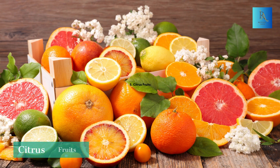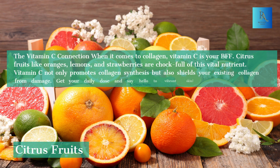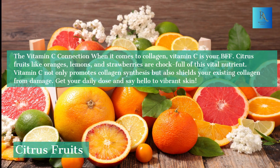5. Citrus Fruits — The Vitamin C Connection. When it comes to collagen, vitamin C is your BFF. Citrus fruits like oranges, lemons, and strawberries are chock-full of this vital nutrient. Vitamin C not only promotes collagen synthesis but also shields your existing collagen from damage. Get your daily dose and say hello to vibrant skin.